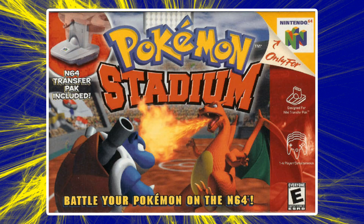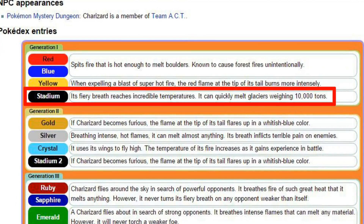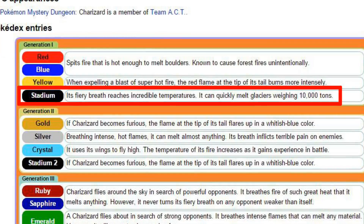Charizard's Pokemon Stadium Pokedex entry states: 'Its fiery breath reaches incredible temperatures. It can quickly melt glaciers weighing 10,000 tons.' 10,000 tons? Quickly? If Charizard can do that, just how hot is Charizard's fire?